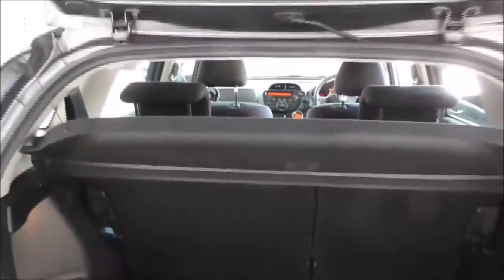Opening up the boot reveals a very nice boot space, with removable parts of the floor and fold-down rear seats to give additional space as well. In the middle of this false floor there is netted storage — it's like hidden storage.